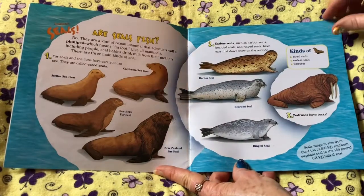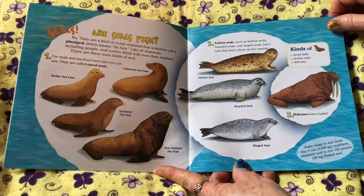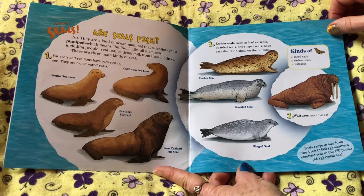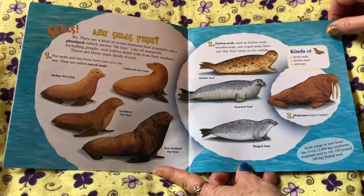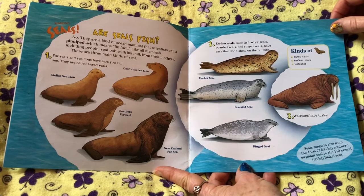Seals. Are seals fish? No, they're a kind of ocean mammal that scientists call a pinniped, which means fin foot.